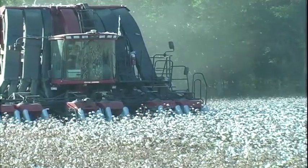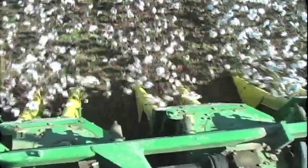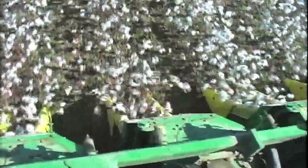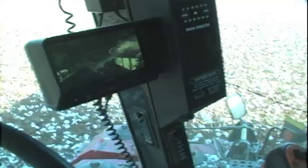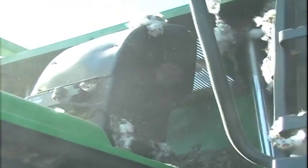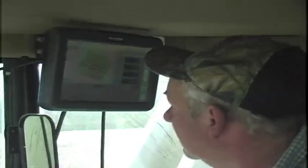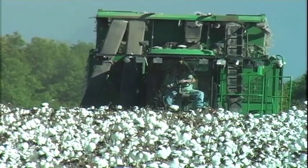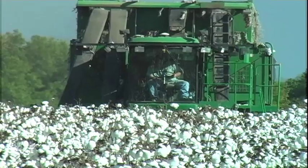When cotton was handpicked, a good picker could harvest about 200 pounds in a day. Today's mechanical pickers can harvest 200 pounds in 90 seconds. These pickers use rotating spindles to pick or twist the cotton from the burr, then a high-velocity stream of air blows the cotton to the basket. Many cotton pickers are now equipped with yield monitors and global positioning systems. This technology allows the cotton yield to be continually monitored and helps farmers determine areas of the field where seed or fertilizer rates should be adjusted to get the best results.